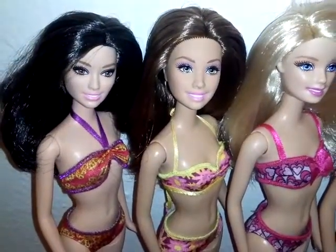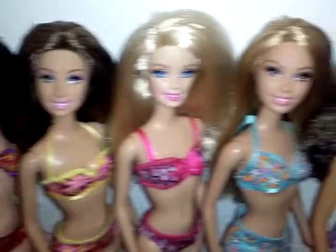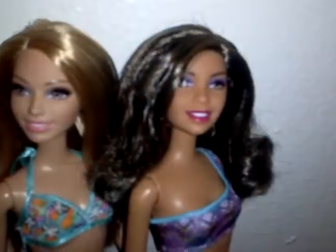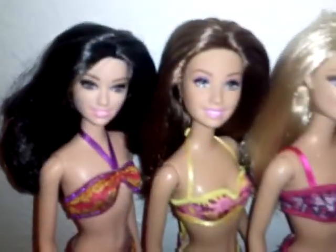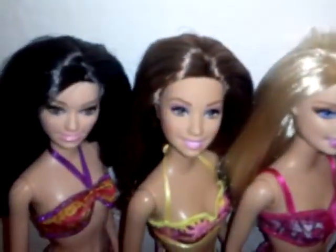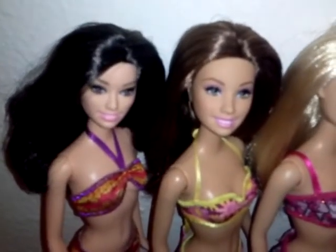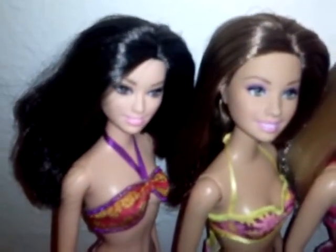Hello guys, back with another doll video, and I'm here to say that my 2014 Barbie Beach Doll Collection is complete. I don't have any of the boys, but didn't really want them. The only one I really wanted was Ryan, and the other two just looked kind of plain, so I didn't get them.